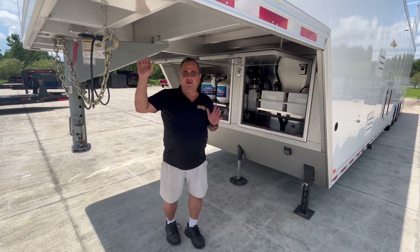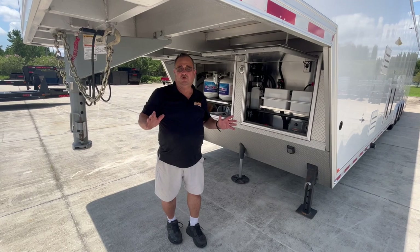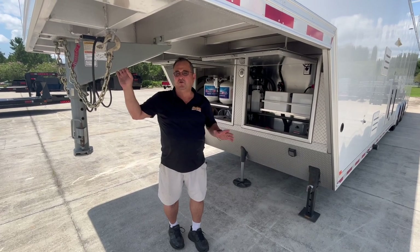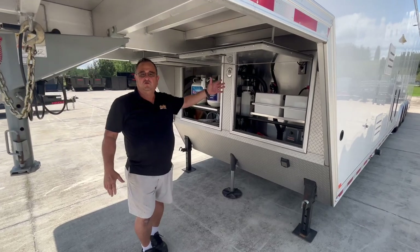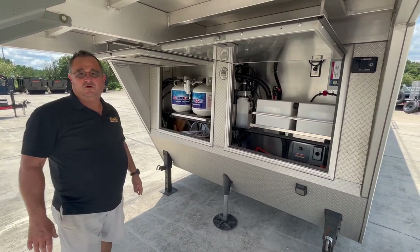Intech makes the best quality toy hauler I've ever seen. This is an all-aluminum trailer — the only things that are steel are the jacks, the front coupler, and the axles. Everything else, even the cabinets, the doors, everything — all aluminum. In the enclosed gooseneck storage you have your batteries, your propane tanks, and room for some storage also.